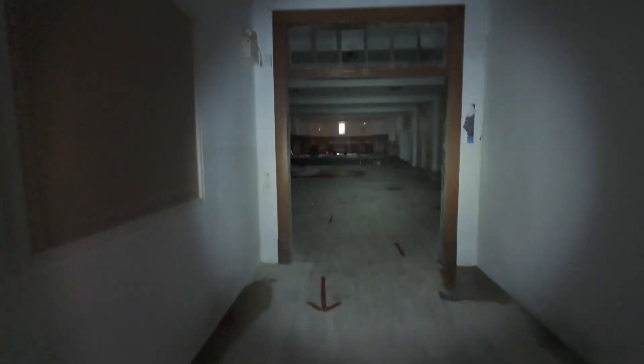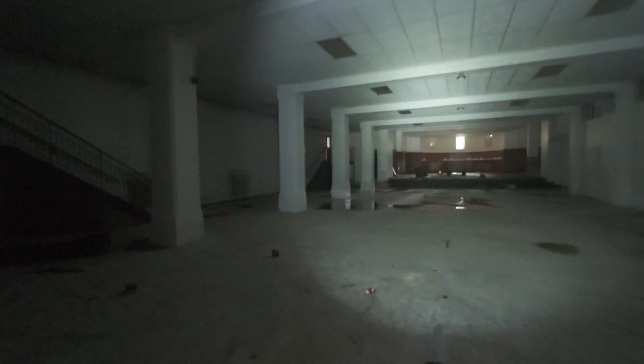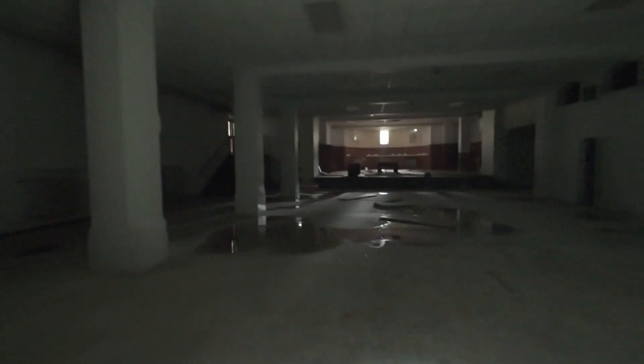I've got to find the stairs that go down. Here's the chapel — it's going to be hard to shoot, it's dark.